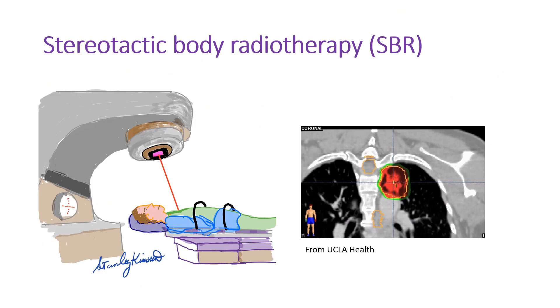When the surgery is not feasible, stereotactic body radiotherapy is a good treatment. You pinpoint the target by using a three-dimensional CT scan and then hit those targets, sparing the other normal tissues.